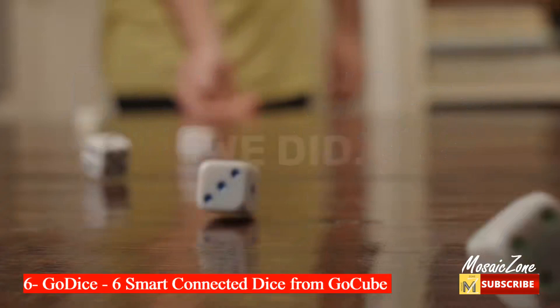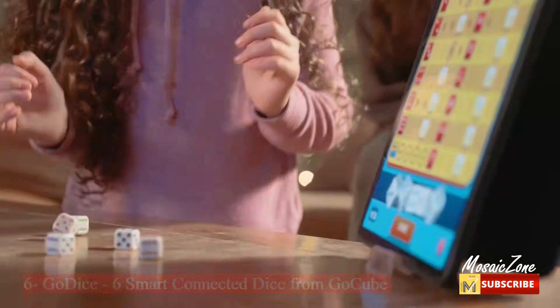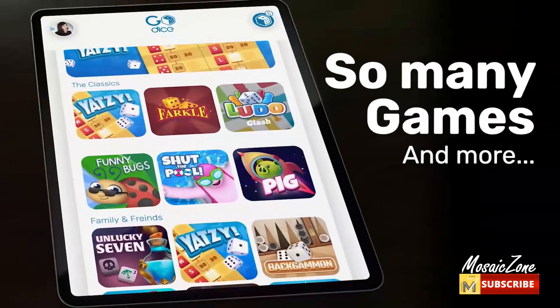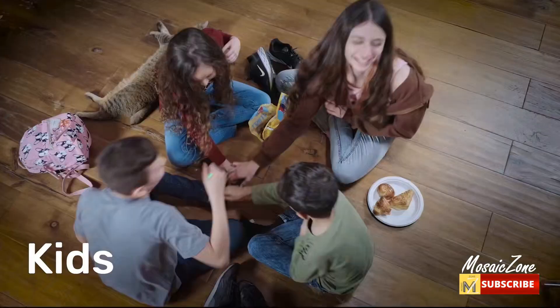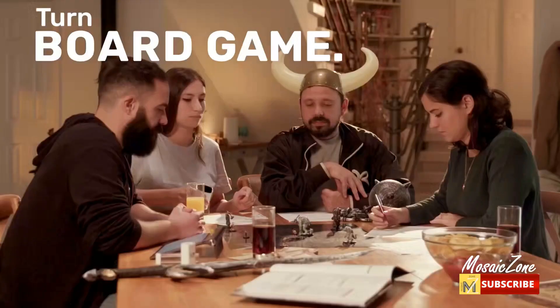Number six: Go Dice Fold Pack — 6 smart connected dice from GoQ. It's a set of 6 smart connected dice that bring the most popular dice games to the 21st century with premium quality and a whole new magical playing experience that turns your tablet or phone into an interactive board game while using real physical dice.